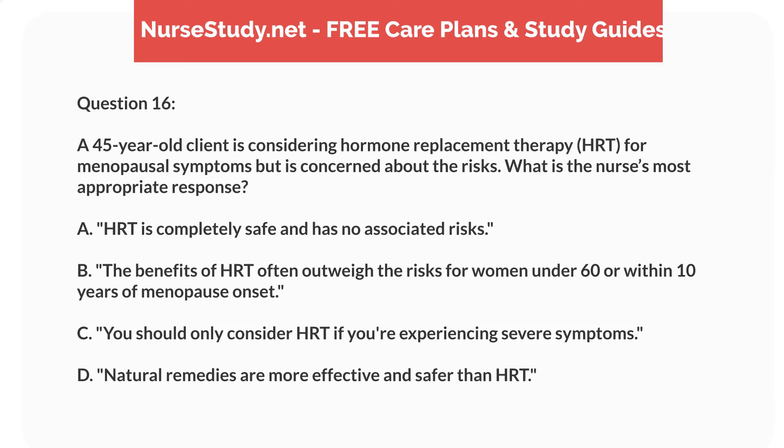Question 16. A 45-year-old client is considering hormone replacement therapy, HRT, for menopausal symptoms but is concerned about the risks. What is the nurse's most appropriate response? A. HRT is completely safe and has no associated risks. B. The benefits of HRT often outweigh the risks for women under 60 or within 10 years of menopause onset. C. You should only consider HRT if you're experiencing severe symptoms. D. Natural remedies are more effective and safer than HRT.